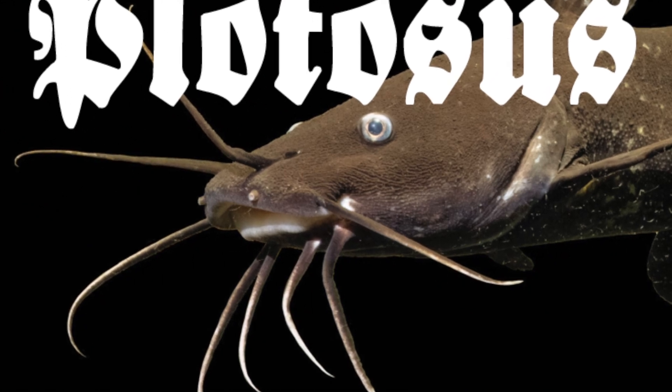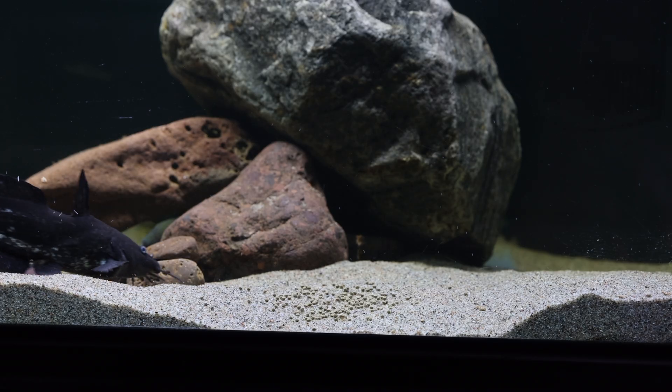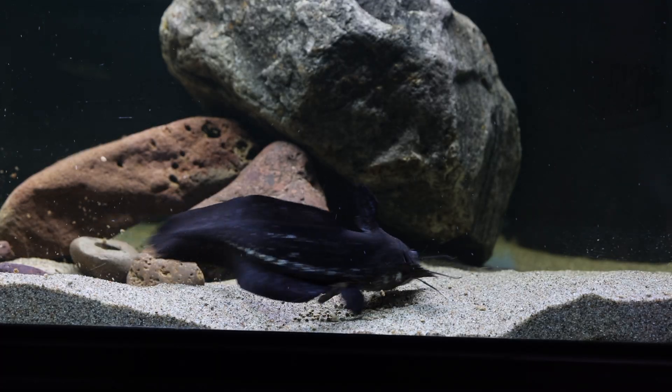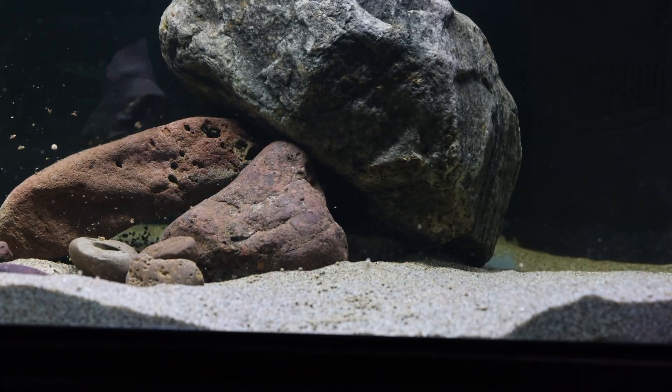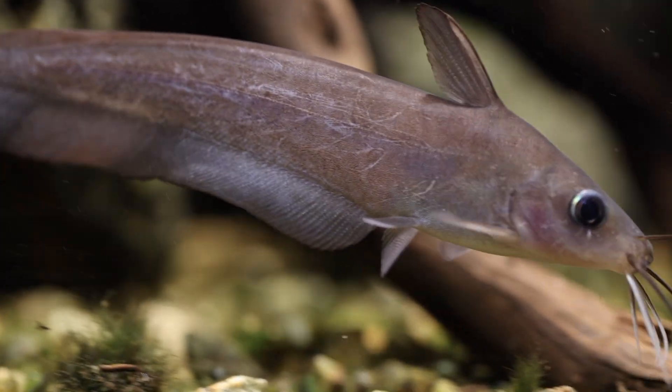Hi, this is Oliver Lucanis from Below Water. Today I wanted to show you a rare catfish that is really unusual looking. We never really talk about the catfish from Australia and New Guinea, but there are some really cool aquarium fish there. This one is Neosolurus atter, the black tandon catfish, maybe the most common freshwater tandon in the hobby.